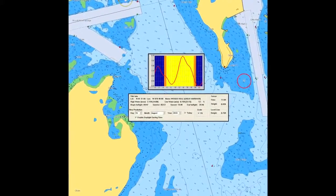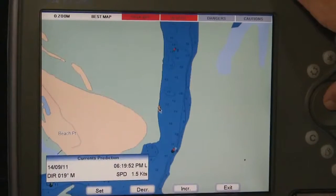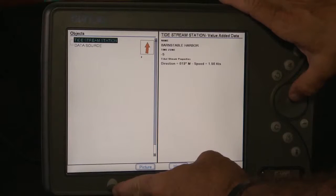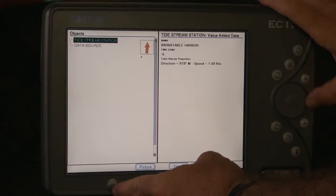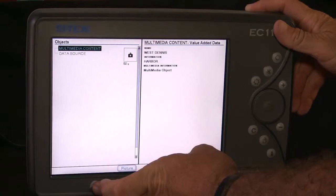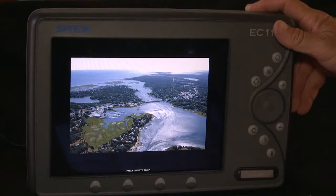Dynamic tides and current predictions are another way CMAP brings your chart plotter to life. Colored arrows graphically show the direction and speed of local currents, important information for sailors looking to navigate a narrow inlet or anglers seeking out the hot bite on the peak tide.